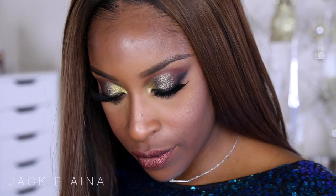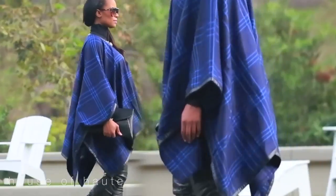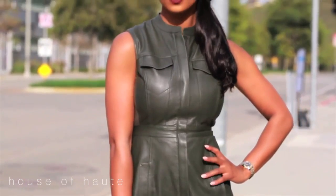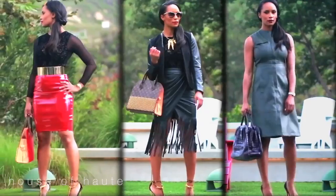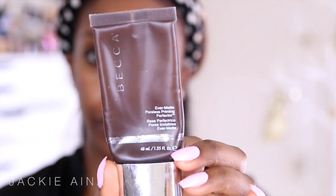Hey guys, welcome back to my channel. I'm going to be showing you how to get this New Year's Eve inspired makeup look. It's also going to be using the new Kathleen Lights for ColourPop makeup collection. This video is also a collaboration with another YouTuber — her name is Toni Duclotny, she's my friend. If anybody can get y'all right fashion for New Year's Eve, it would be her, so please be sure to check out her video. She's going to be showing you some fashion inspo tips for New Year's Eve.